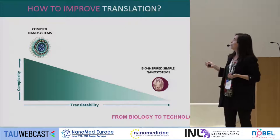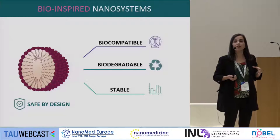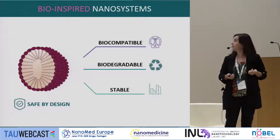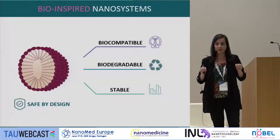So we decided to work in a simple way, developing nanosystems with very simple composition, easy to prepare, and with better chances of translation. Eventually we developed a nanocarrier composed of only two components for starters — complexity can be added if needed. They can be prepared in seconds, we have already performed biocompatibility studies, and we know they are biodegradable and stable over time, up to a year at four degrees.